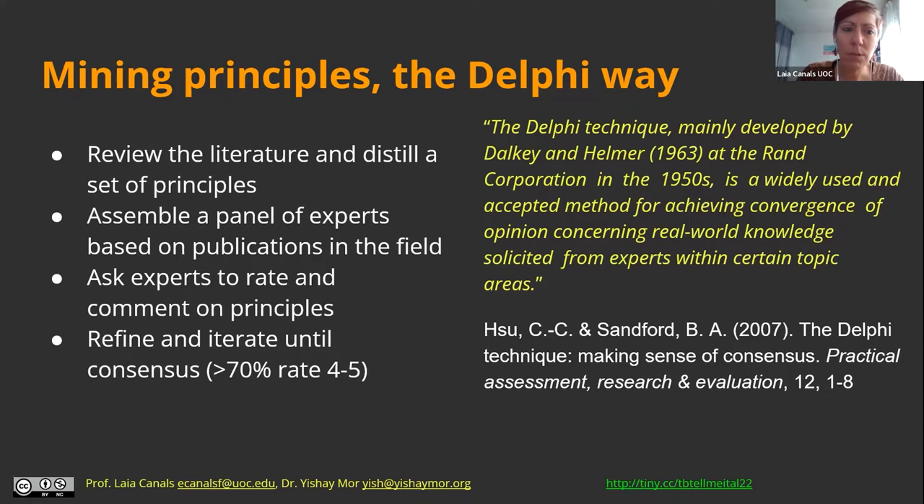Those 15 principles we sent to a panel of experts in the field, some of them authors of those papers. We asked them to rate the principles and comment on them — basically asking: do you agree that these are essential principles of technology-enhanced task-based language learning? We did this in an iterative process — we did it twice.